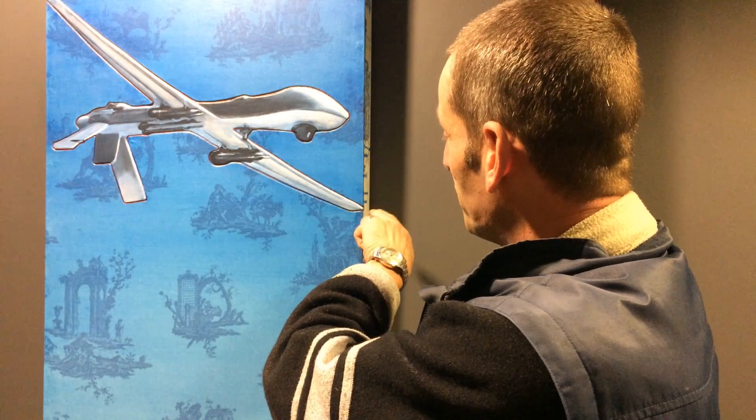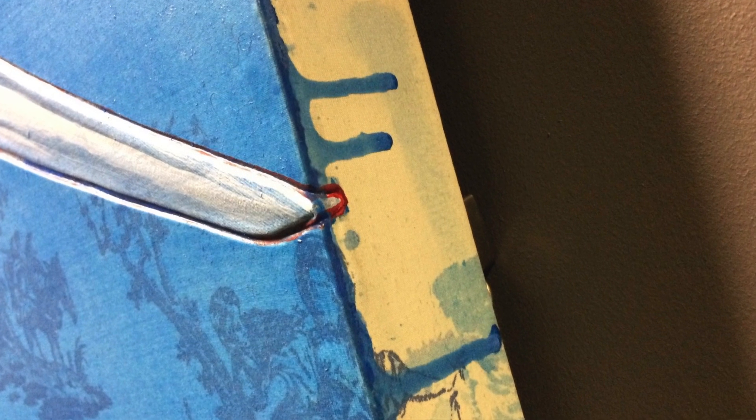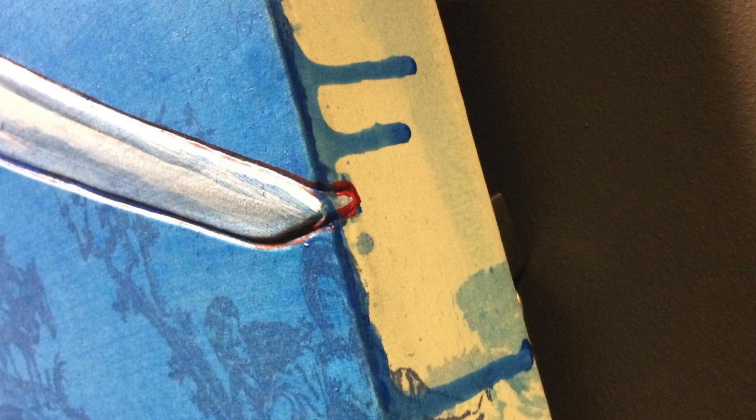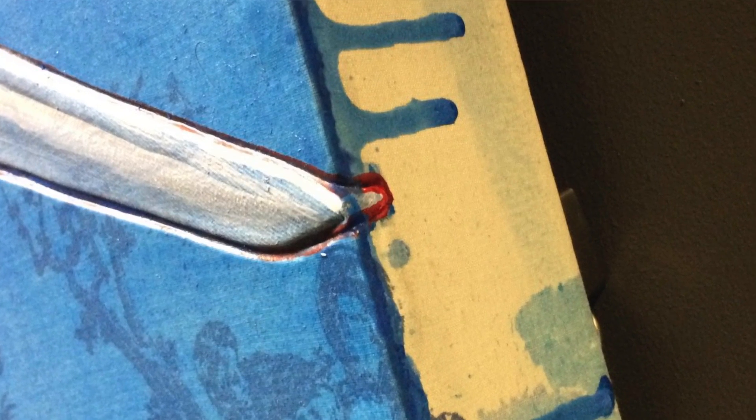The drone has pretty much cut the background in half with its wings. If you look closely around the corner you can see beautiful detail around there, which is really nice. It's those little details that are crafted into the painting that make it live, and it's a very mechanically involved piece.